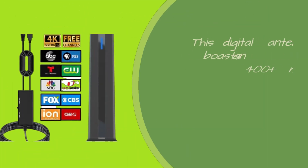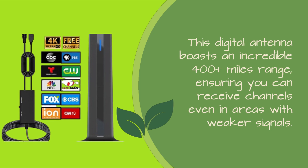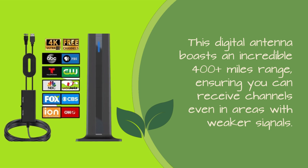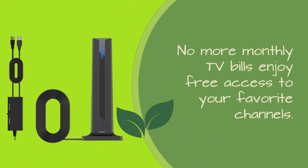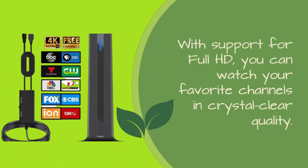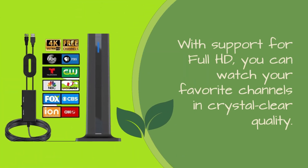This digital antenna boasts an incredible 400 plus miles range, ensuring you can receive channels even in areas with weaker signals. No more monthly TV bills — enjoy free access to your favorite channels. With support for full HD, you can watch your favorite channels in crystal clear quality.